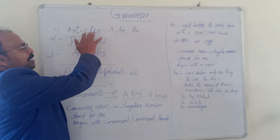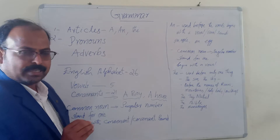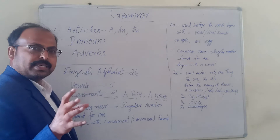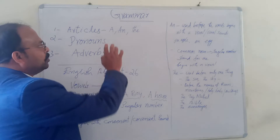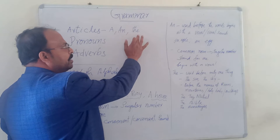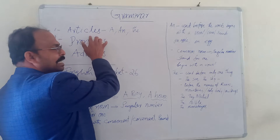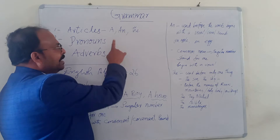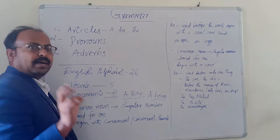First of all, let us deal with articles. When we say articles, automatically three words come to us. The first one is A, the second is AN, and the third is THE. These three words are called articles.